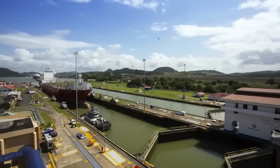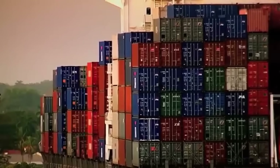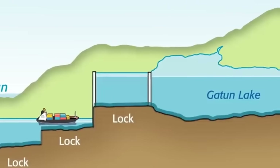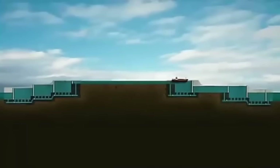On a typical day, about 36 ships cross the canal in both directions, transporting 450,000 tons of cargo from the Atlantic side. The ship will have to cross three locks that will lift it 26 meters and lead it to Gatun Lake. Another set of locks will then lower the ship until it reaches sea level on the Pacific side.